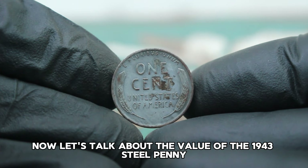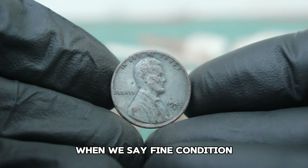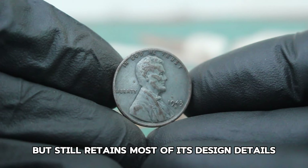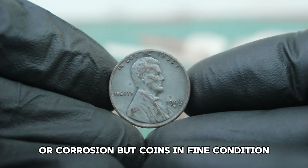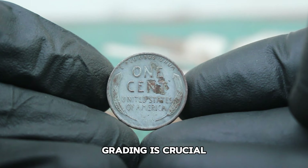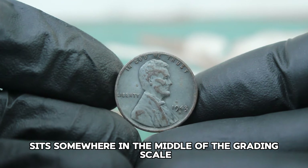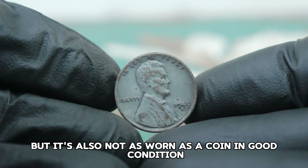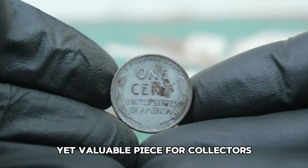Let's talk about the value of the 1943 steel penny with the S mint mark in fine condition. When we say fine condition, we refer to a coin that has moderate wear but still retains most of its design details. The steel composition can sometimes show signs of rust or corrosion, but coins in fine condition are generally well preserved. Grading is crucial when determining the value of any coin — a coin in fine condition sits somewhere in the middle of the grading scale.